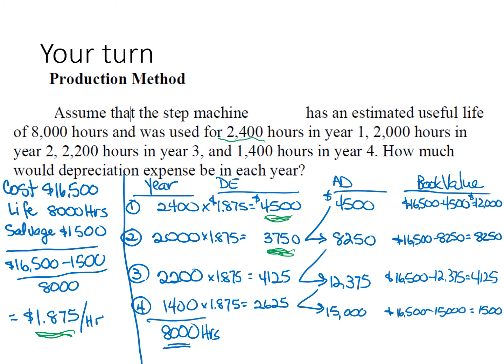In the third year, we use it 2,200 hours times $1.875, so depreciation in year three is $4,125 and accumulated depreciation increases. In the last year, I cannot depreciate it above and beyond 8,000 hours. Even if I had used it more, I can only take 1,400 hours. So 1,400 hours times $1.875 gives depreciation in year four of $2,625, bringing accumulated depreciation to $15,000 — cost minus salvage. The book value equals the salvage of $1,500 and stays that way until you dispose of the step machine, because now it's fully depreciated but still usable.